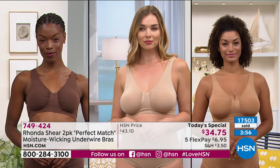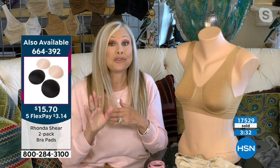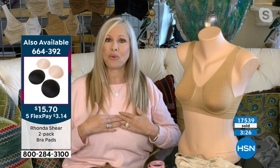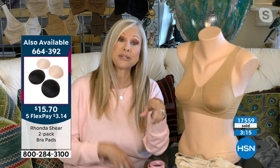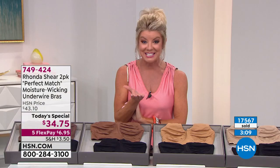Another question: yes, pads are available and they slip right inside. This bra is designed for that. It has done so phenomenally well without pads that many people asked me not to include them, but we have them available. Any pad you have at home, or any of my pads, will work beautifully. We do have a set — a two-pack — which is a great value, usually it's much more for one. This round pad slips in and looks amazing. Available at $15.70 with five flex payments.